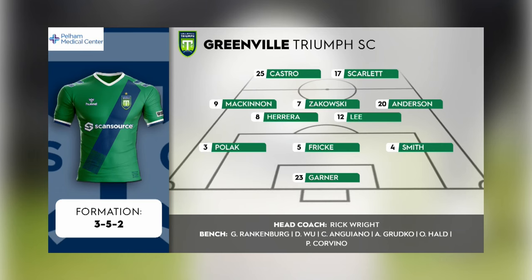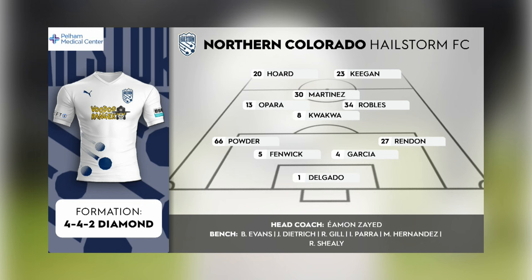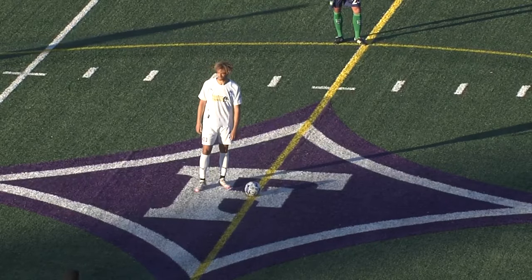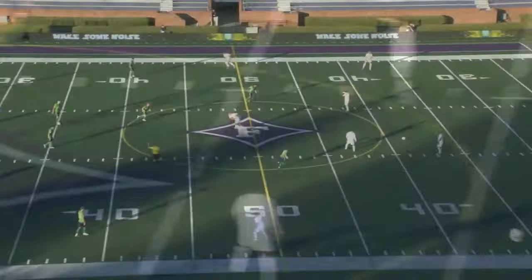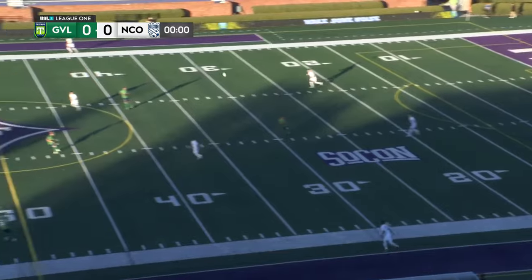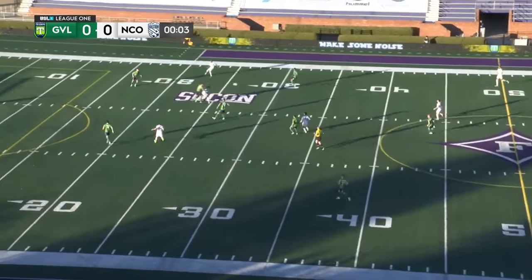Starting with the home side, Greenville Triumph. Four changes for Rick Wright from the midweek Cup victory over Knoxville. Jake back in Greenville — the big one. Four changes from their extra time win in midweek. First pro start for Ethan Hoare, who scored a goal. This is where the fun begins: Greenville Triumph and Northern Colorado Hailstorm, 90 minutes right here on ESPN+.